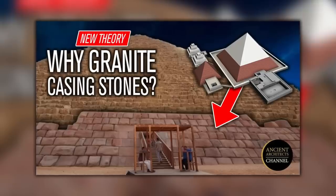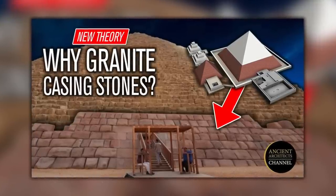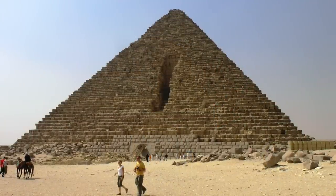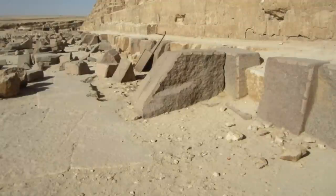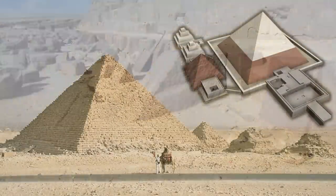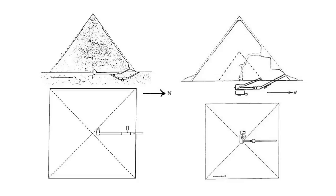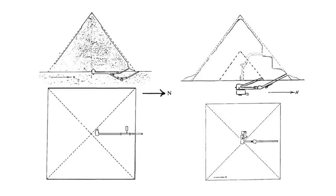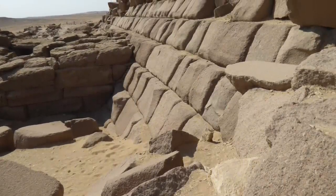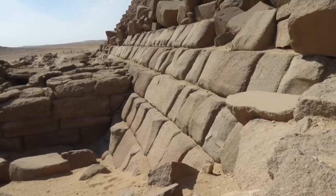In a video I made in June 2021, titled 'Why the Giza Pyramids are part cased in granite,' I believe the reason the bottom 15 or 16 courses of the Mencore pyramid, and also the first one or two courses of the Khafre pyramid are cased in granite, is simply for flood defence — something I still stand by. The burial chambers in these two pyramids were at or below ground level, and finely jointed granite casing stones would have protected the pyramid from surface runoff water or flash floods from storms.